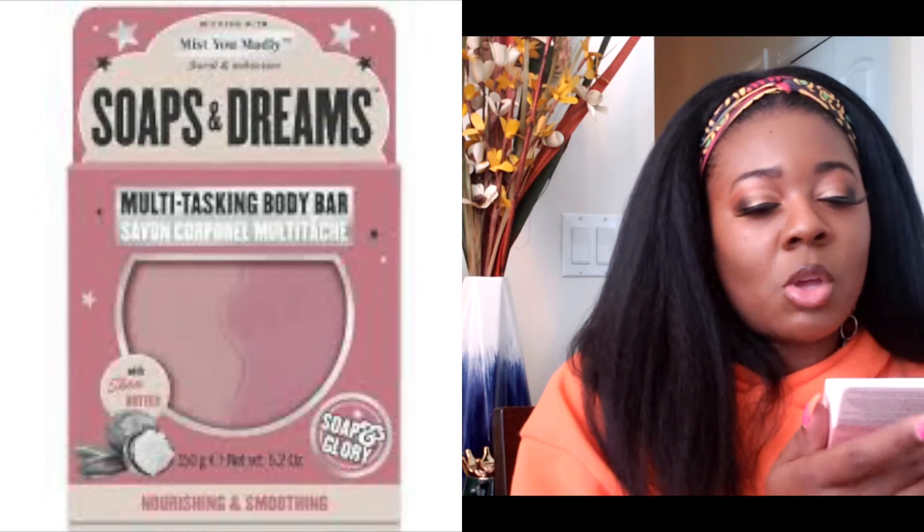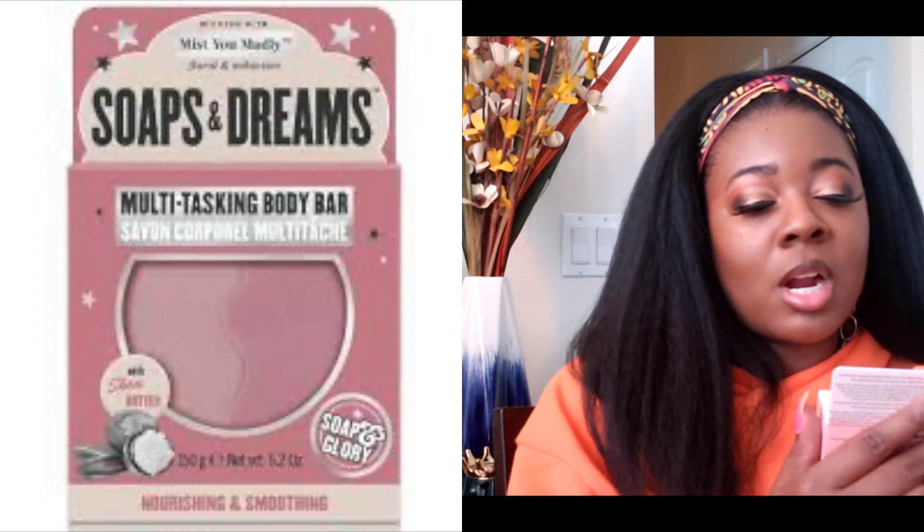I also picked up this Soap and Glory multitasking body bar — nourishing and smoothing, maybe that's why I bought it. I tend to stick to Dove when it comes to soaps, or soaps I purchased from Made by RJ Cosmetics, but I'm gonna try it and let y'all know what I think. It says it has shea butter.